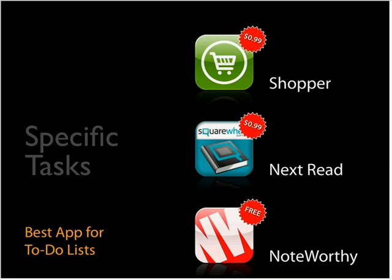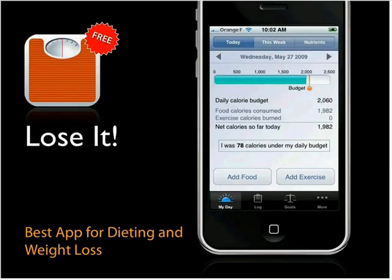Noteworthy works on a similar idea but for music — you can add bands, music, or albums to Noteworthy to mark music you want to check out later. These are all great examples of capturing little bits of information throughout your day, which the iPhone is so great at.